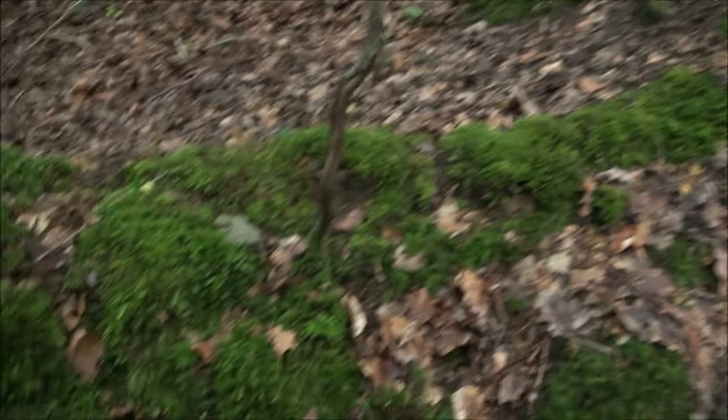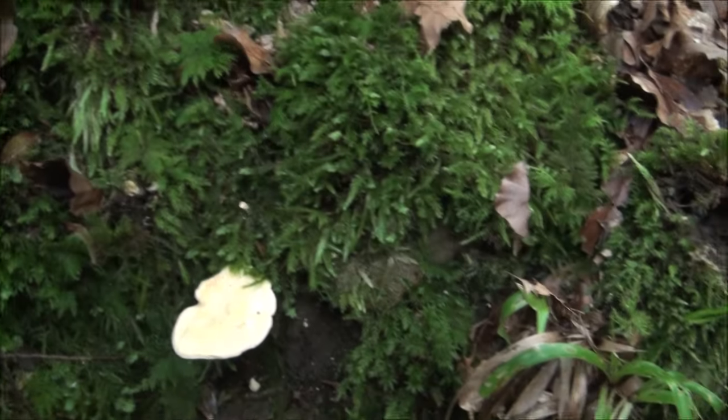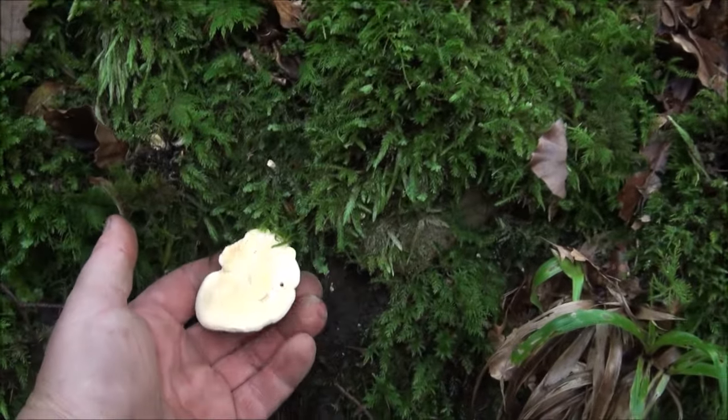I'm approaching one of my favourite bank sides — probably only about 80 metres long, maybe 25 metres tall. North-facing. Very dark. Full of leaf litter. And already I can see some hedgehog fungus up here. It's a very dark, damp, reasonably cold, shaded place. Look at all the moss — the fungi absolutely love it here.